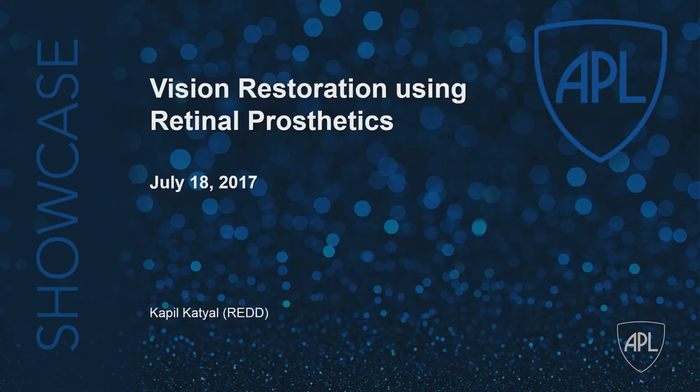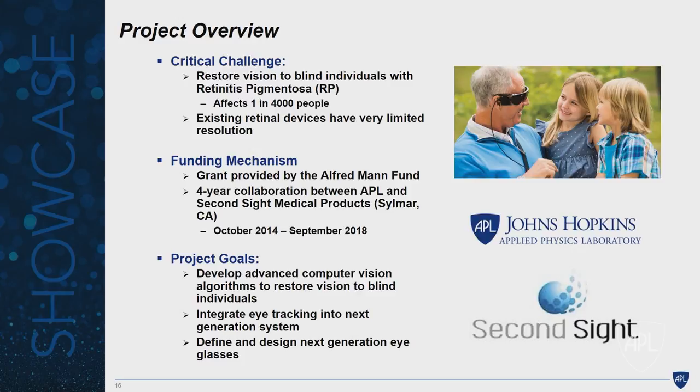Hello, my name is Kapil Katyal. Thank you all for coming. Today I'm going to talk about vision restoration using retinal prosthetics. This is a project that I've been working on with a handful of people throughout the lab for about three or four years now. My background in the lab is I've been here for about 10 years. I work in the intelligence systems group within the research organization. My background is in computer science and electrical engineering, and my current role is project manager for this project.